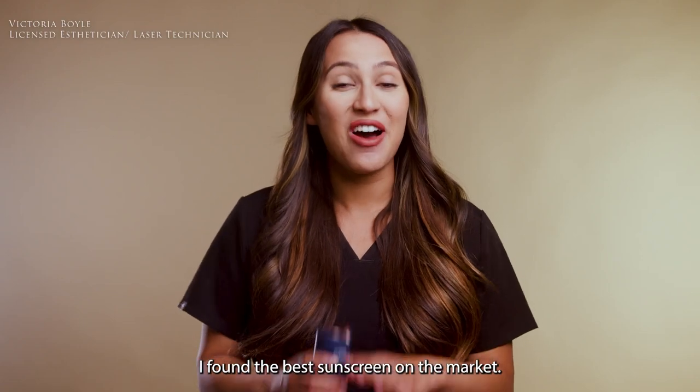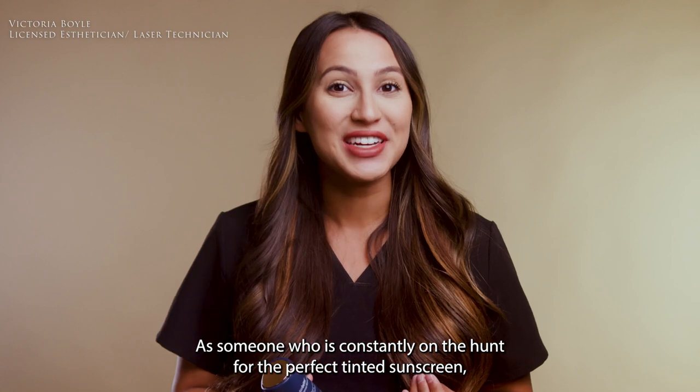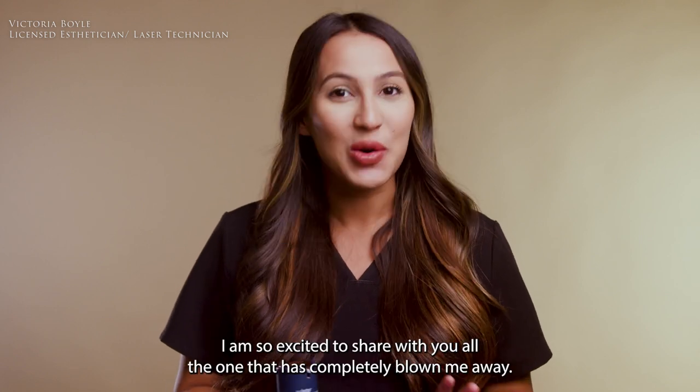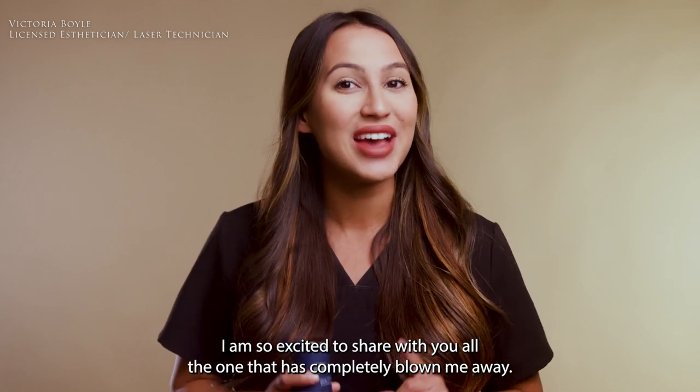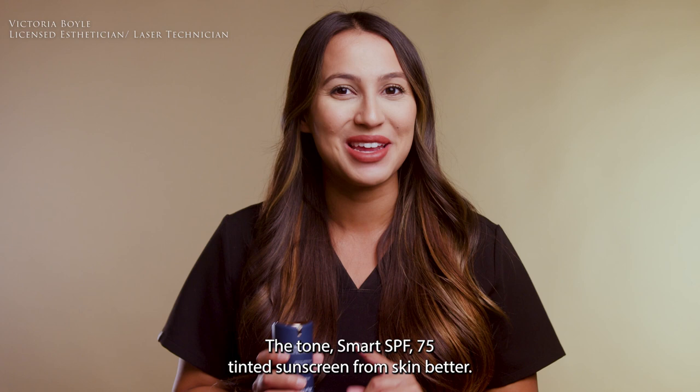I found the best sunscreen on the market. As someone who is constantly on the hunt for the perfect tinted sunscreen, I am so excited to share with you all the one that has completely blown me away: the Tone Smart SPF 75 Tinted Sunscreen from Skin Better.